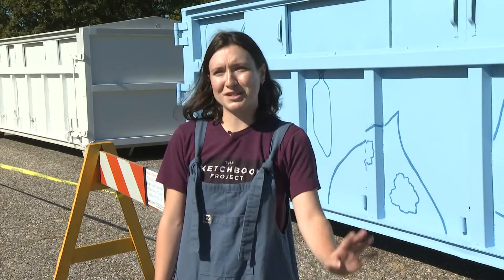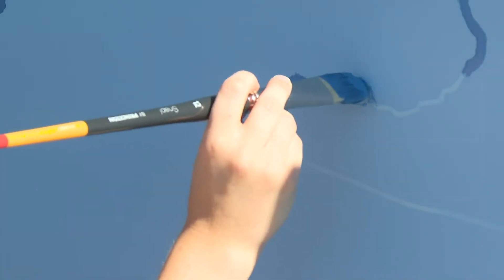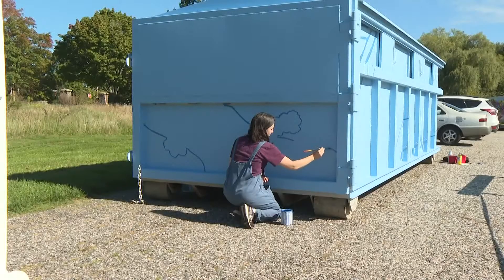And maybe they'll look at the posters and learn more about recycling, make sure they're recycling the right stuff. I hope it just brightens their day a little bit to see some public art around.